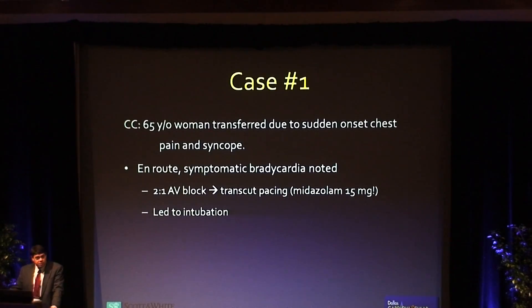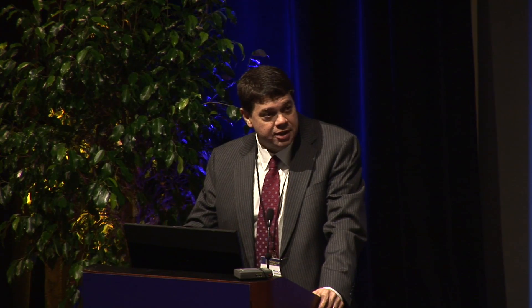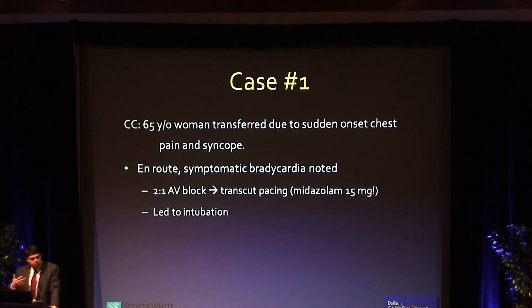The first patient was a lady I took care of in the cath lab and ICU. She was a 65-year-old who presented with an inferior ST elevation MI and was going to be transferred to our center. En route, as sometimes happens with inferior STEMI, she began to develop heart block and bradycardia, so the EMS crew began transcutaneous pacing. That's not always very effective or comfortable, so they gave her more and more sedation to the point where they shut off her respiratory drive and she had to be intubated. When she arrived, she was directly transferred to our cath lab.